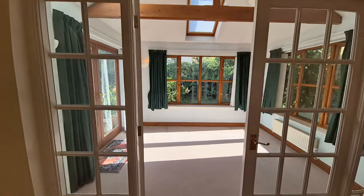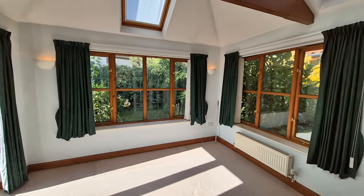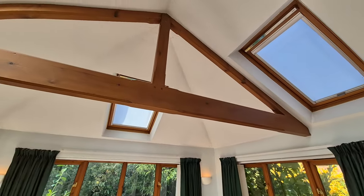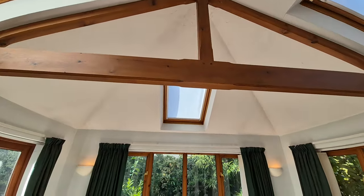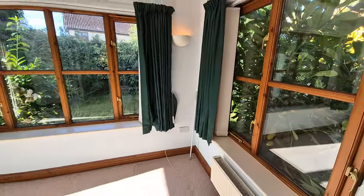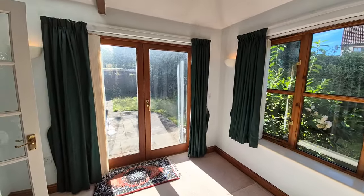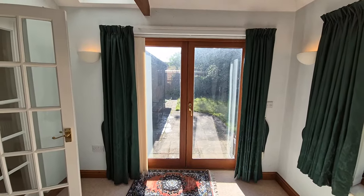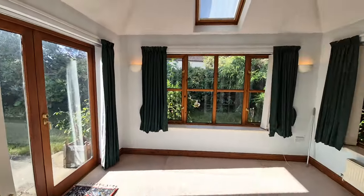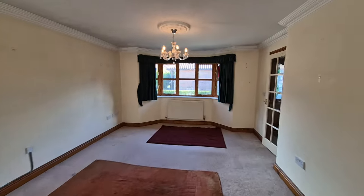We've got glazed double doors which take us through to the garden room. This is a very nice room with a vaulted ceiling and three Velux windows to the roof. We've got windows to the rear and side and fully glazed French doors which open out to the rear garden, so lots of natural light in this room. We'll be popping out into the rear garden towards the end of the video.